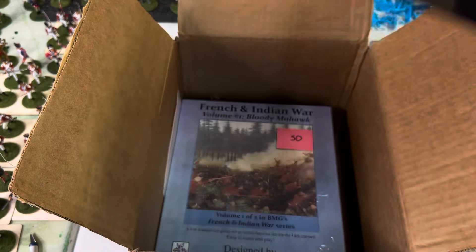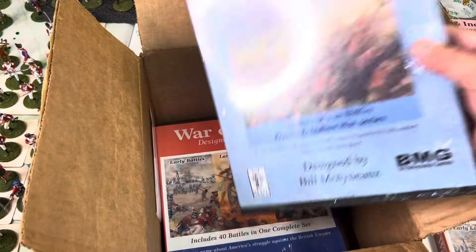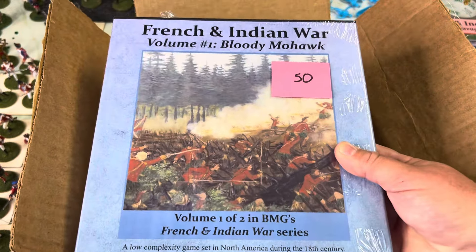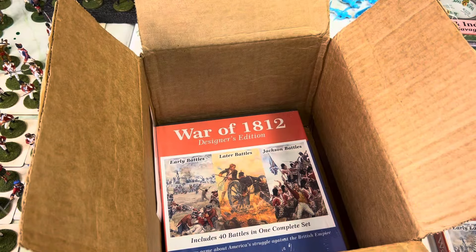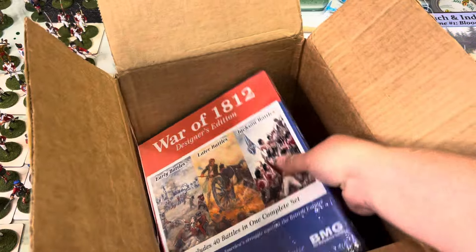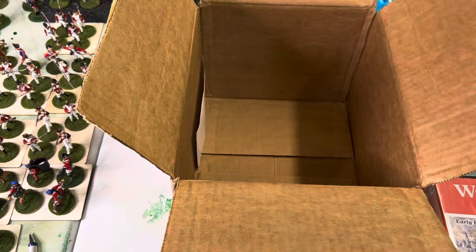French Indian War Volume 2 features Fort Frederick. French Indian War Volume 1 features artwork that's owned by Fort Ticonderoga — Stuart Lilly and them actually did the cover art and everything. So we have War of 1812.